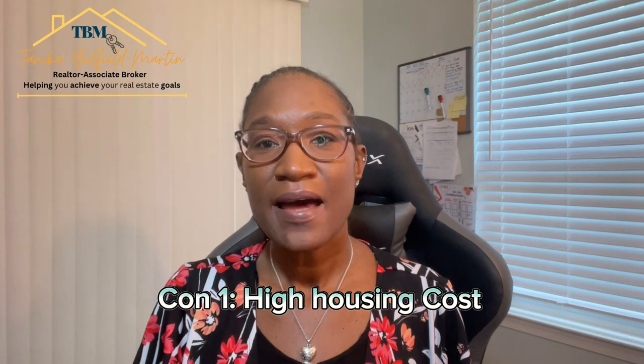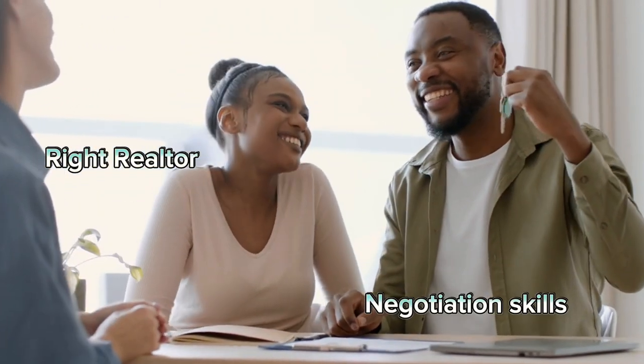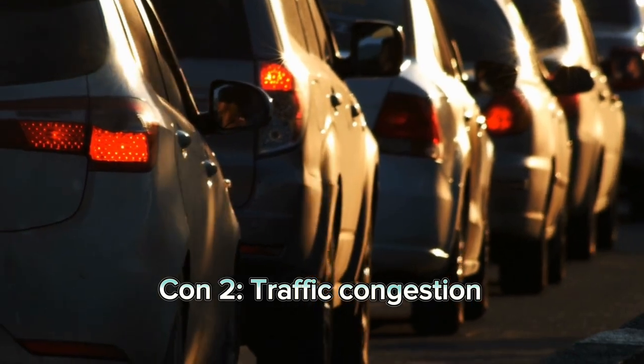Now let's talk about some of the cons of living in the Odenton Severn area. Con number one is the high housing costs. As the population in the area grows, housing prices are higher than the state average. However, with the right real estate agent and negotiation skills, you'll find a deal on your home that meets your needs. Con number two is the heavy traffic during rush hour. While the location is ideal for commuters, it also means heavy traffic during rush hours. But don't worry, there are alternate routes to avoid some of the worst traffic.